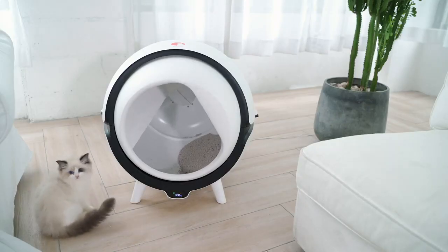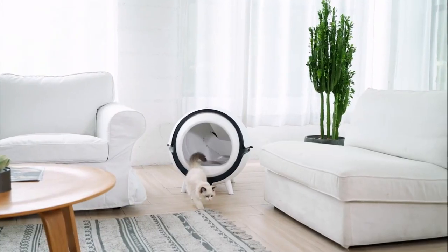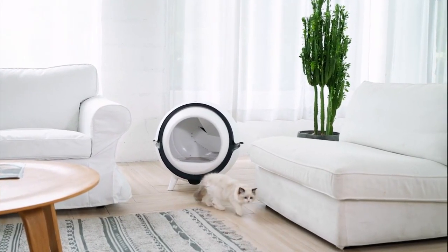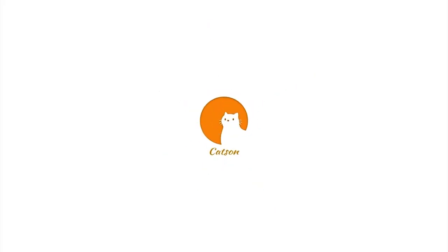Katzen is devoted to creating innovative, high-quality, and affordable products for cats and their owners. Please join us and get the Katzen Automatic Litter Box at the lowest price — $179 on Kickstarter.